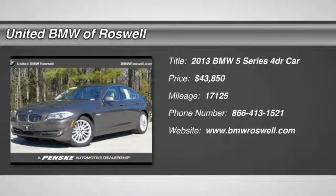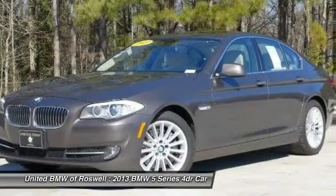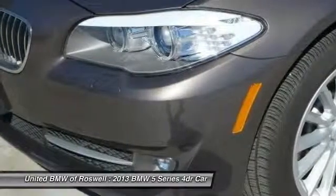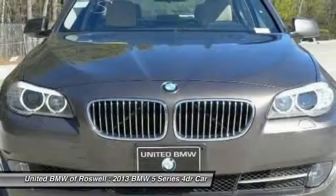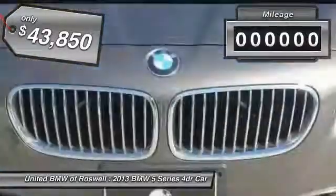The 2013 BMW 5 Series incorporates bold styling cues that departed from BMW's traditional styling language. If you are looking for excitement and boldness, the 5 Series is for you and is priced below $45,000.